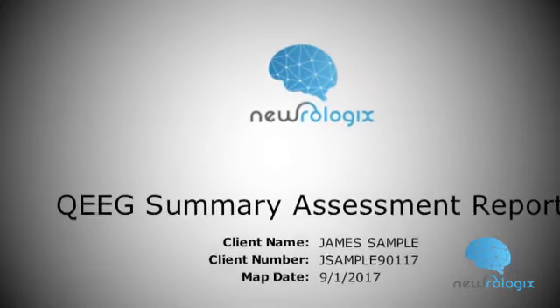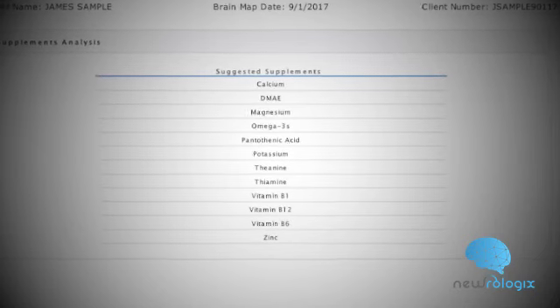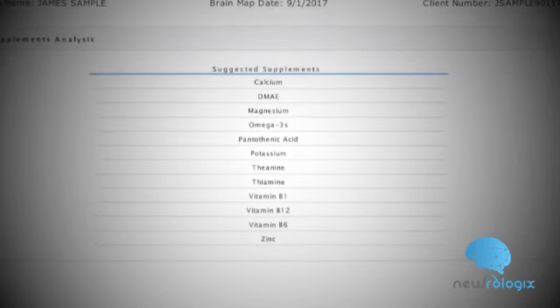One of the unique things about the brain map is that it gives supplement recommendations based on the database. We know that a lot of people benefit by taking nutritional supplements, and this tailors exactly, per their brain map report, what would be ideal for them to take during their neurofeedback training to get optimal results.